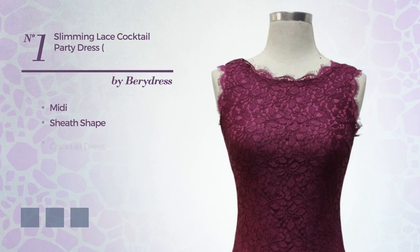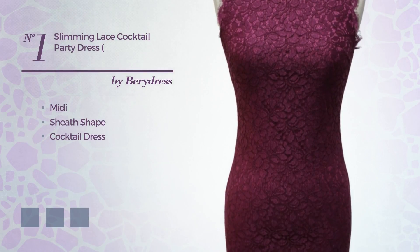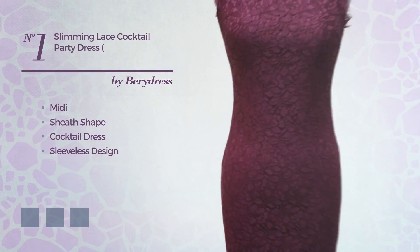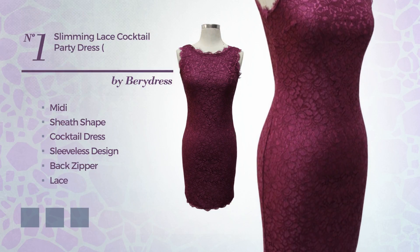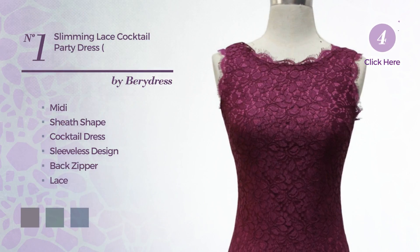Number 1: Midi Sheath Cocktail Dress. Featuring sleeveless design, as well as back zipper, and accentuated with lace. Available in 4 color variations, such as grey rich, greenery, and dark navy.